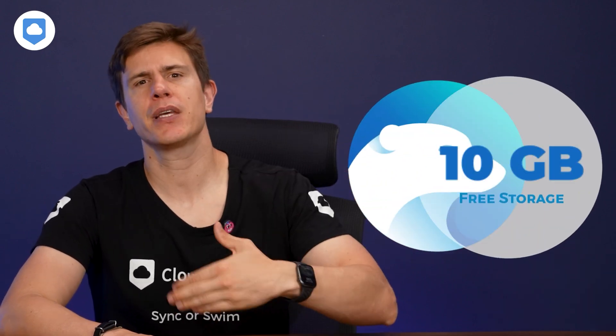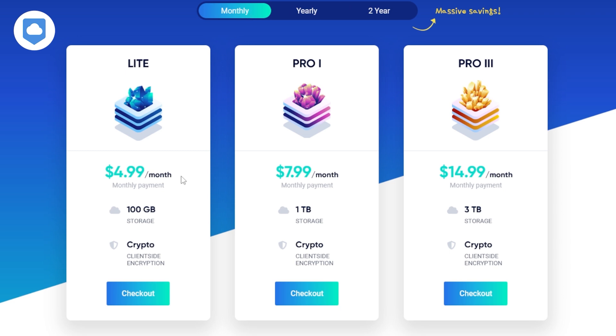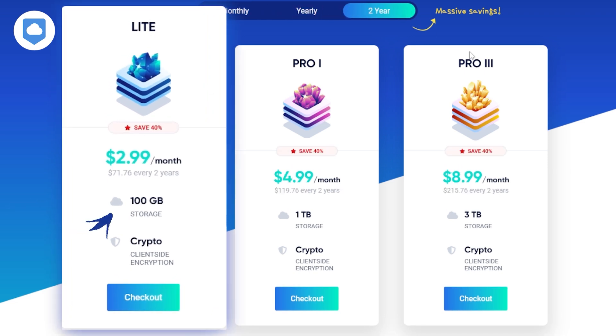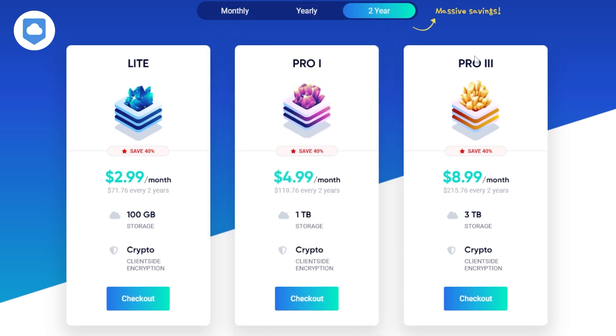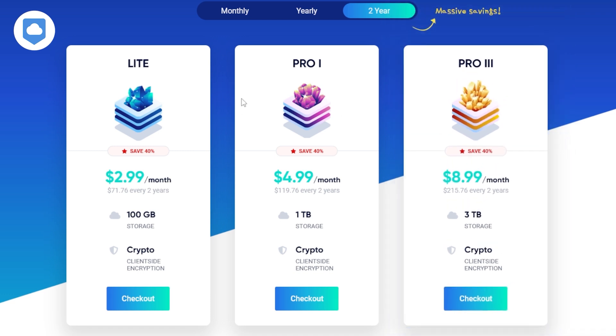iCeDrive offers a free plan with 10GB of storage, which is great for light users. The Lite plan, priced at around $3 per month when you pay $70 every two years, provides 100GB of storage — perfect for individuals or small businesses with moderate storage requirements. The Pro plan offers 1TB of storage for around $5 per month when you pay $119 every two years, well-suited for users who deal with larger files. The Pro 3 plan is the ultimate solution, offering 3TB of storage for about $9 per month when you pay $215 every two years. Month-to-month and yearly plans are also available, though the monthly cost increases compared to the two-year plans.